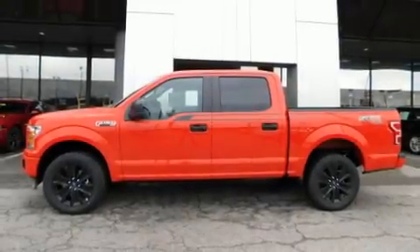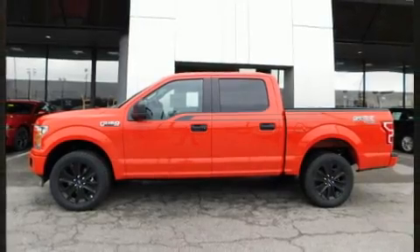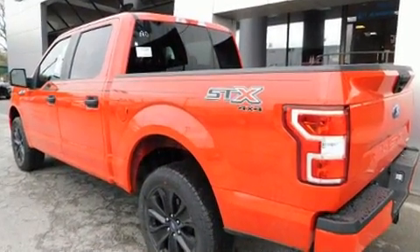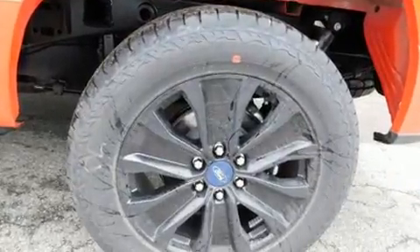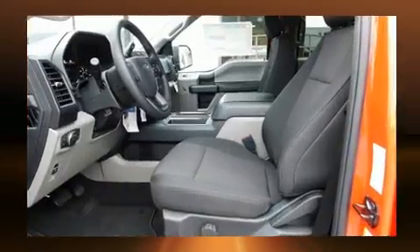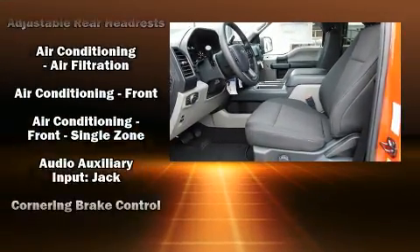You can expect a lot from the 2020 Ford F-150. It distinguishes itself from the competition with features such as delay-off headlights, variably intermittent wipers, a trip computer, an outside temperature display, and much more.